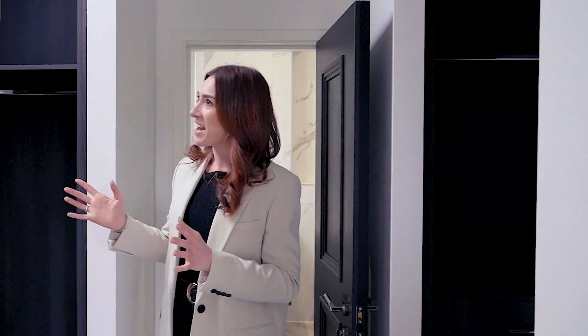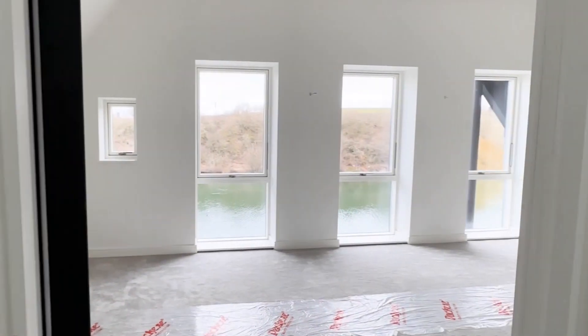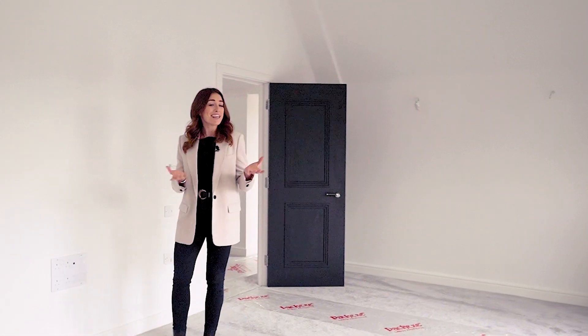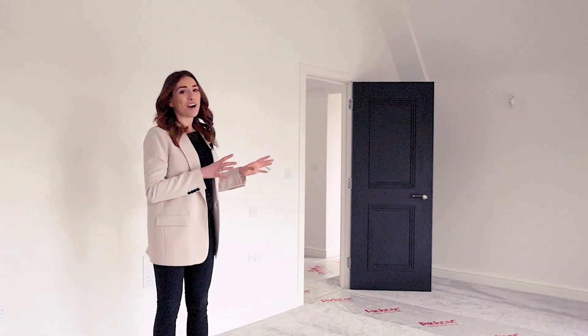The ensuite in the master bedroom has a stunning finish. And it doesn't matter how many clothes or how many shoes you've got because you've even got your own dressing area here as well. Whether you're commuting into central London, which is actually only 25 minutes away by train, or you're just heading downstairs to the home office — this is the kind of master bedroom that I would like to wake up in.